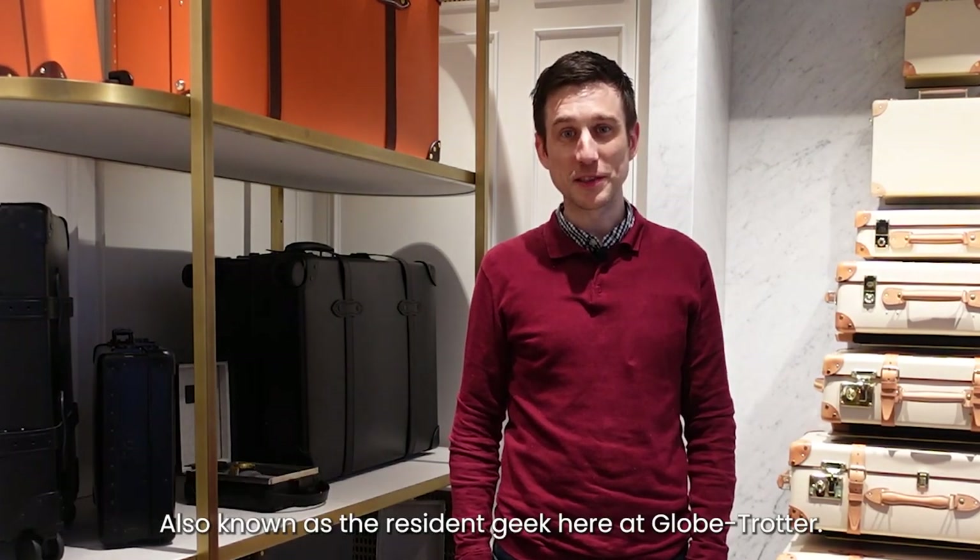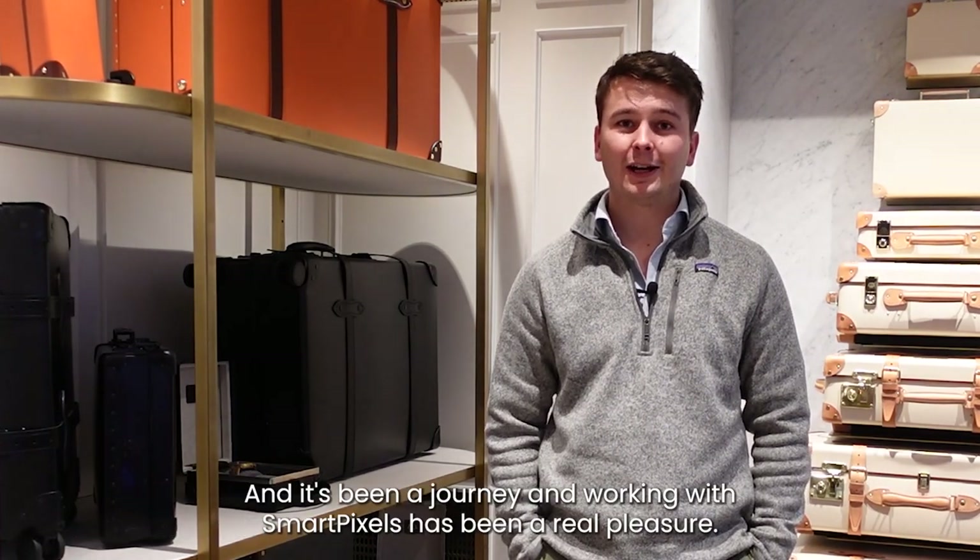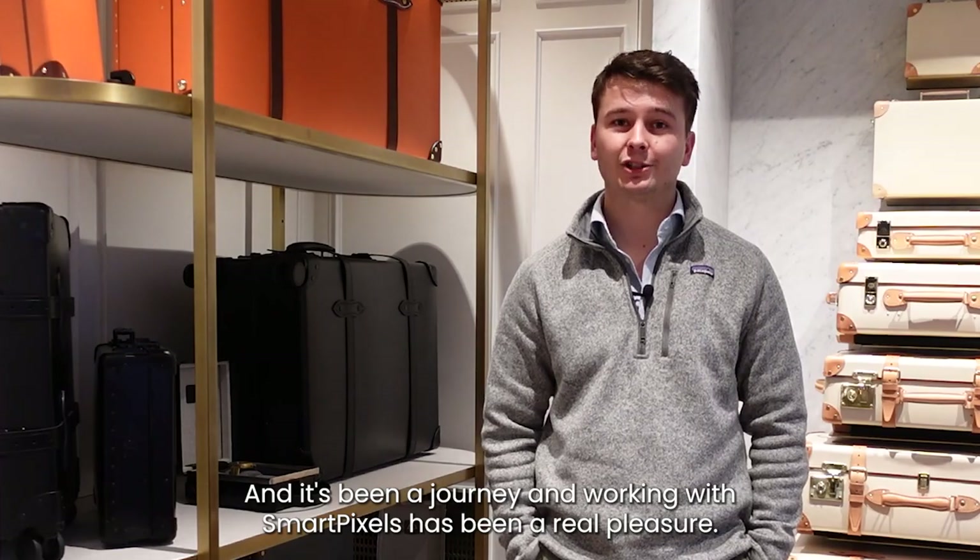My name is Ryan Vaughan, I'm a Digital Operations Manager, also known as the Resident Geek here at Globetrotter. My name is Tom Baker, I'm the Digital Marketing Manager here at Globetrotter and it's been a journey — working with SmartPixels has been a real pleasure.